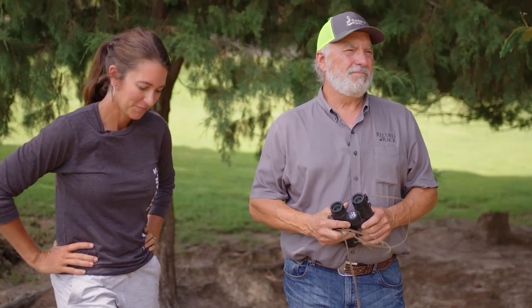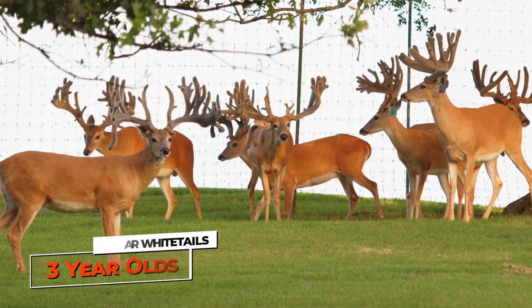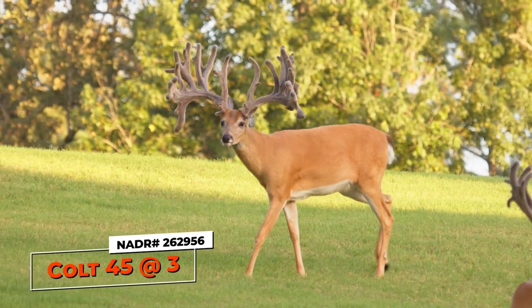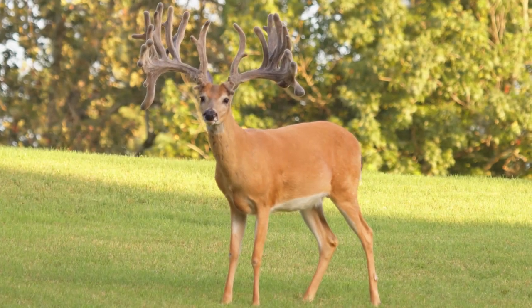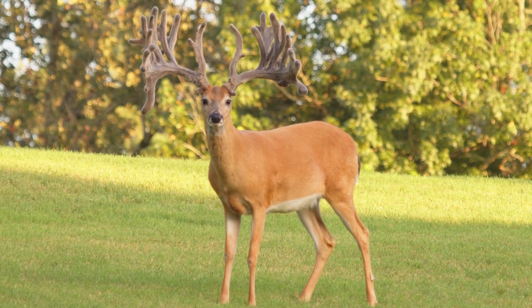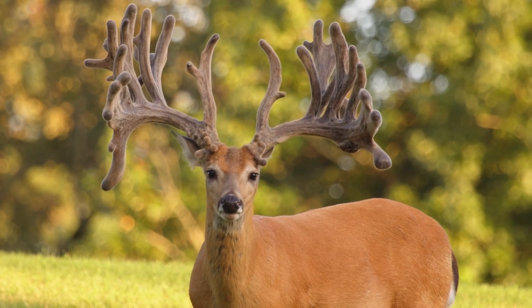So this is a pen of three-year-olds. Holy smokes — who is that guy right there with the tall brow tines? That's Colt 45. Tell me pedigree on him. Gunslinger, Freeze Frame Jackie. Gunslinger is throwing deer all over the place, but that deer right there is beautiful. How long are those brow tines — 12 inches? At least 12, they're long. He has got an unbelievable frame on him.